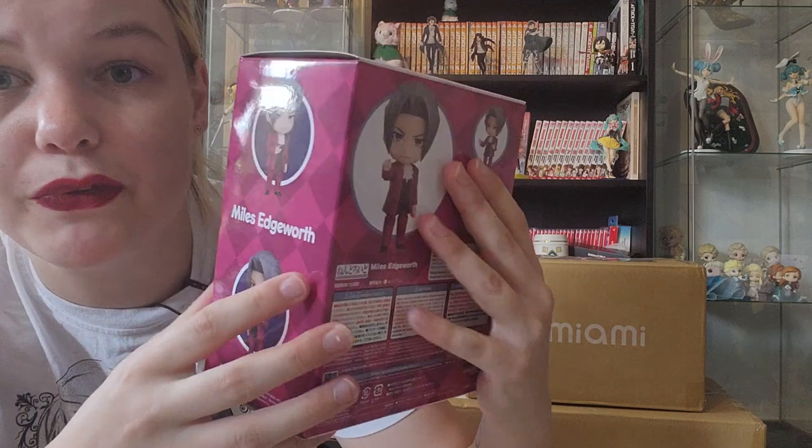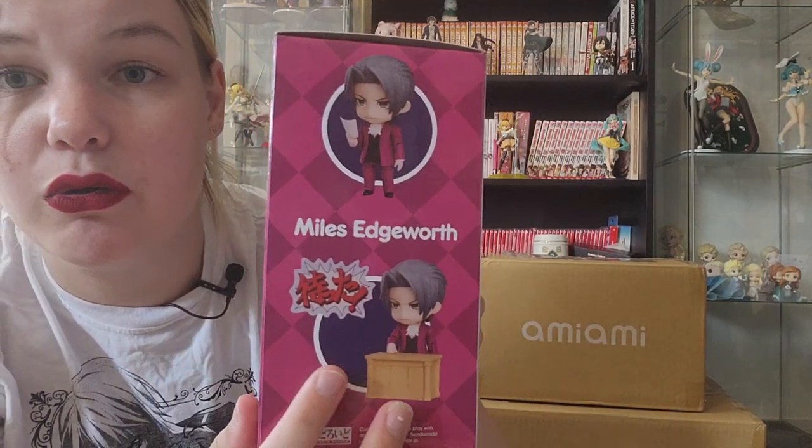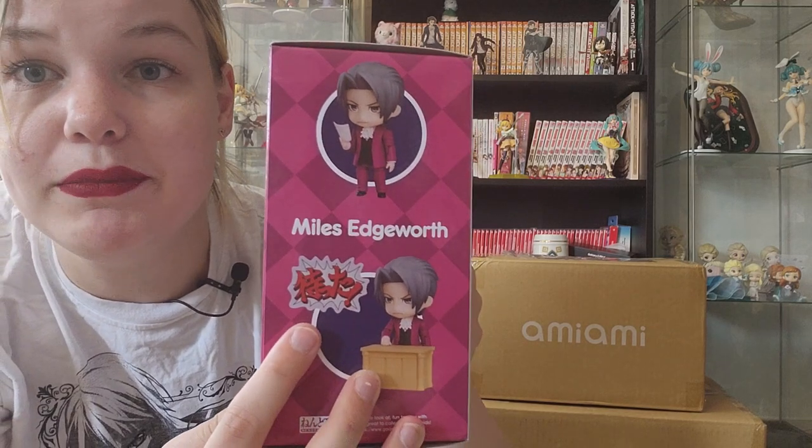Here we have Miles Edgeworth, who is number 1762. He also comes with a bunch of face plates, a desk, and a few signs. I will certainly show you more footage of these two wonderful boys, but for now I'm going to unbox the other packages. I think this is where I'll make it two parts.